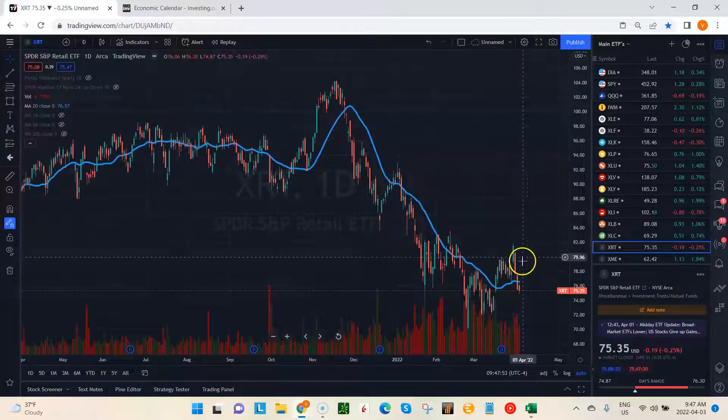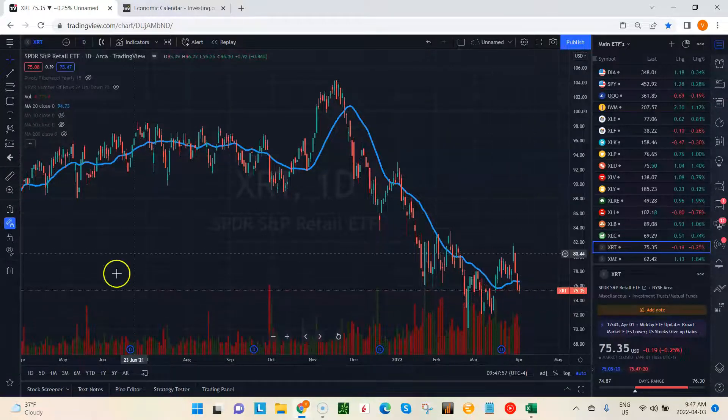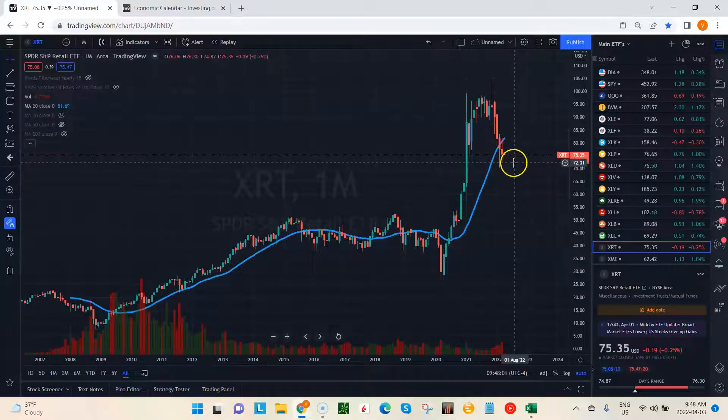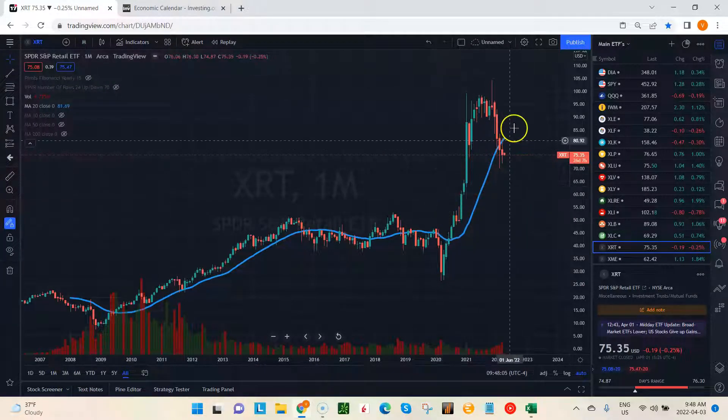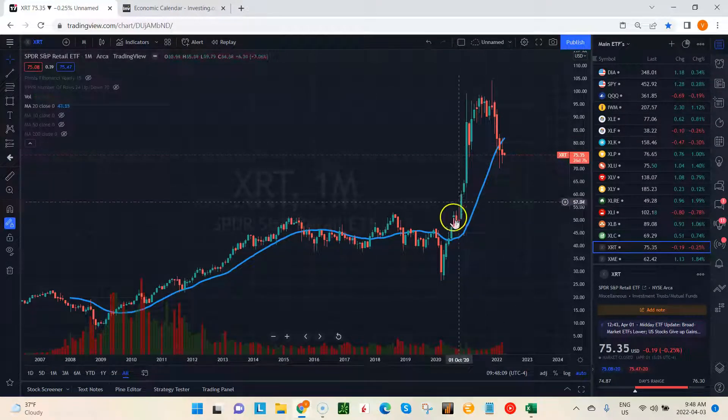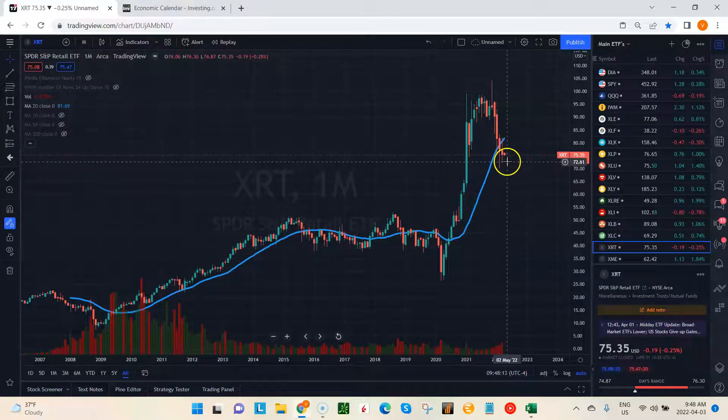Lastly, retail still looking weak — this is the one sector that still looks weak. Looking at it on the monthly, we're below the 20, although momentum's still pretty strong. We are below the 20 and the scary part is the lack of support here. So the retail sector is the one that may continue to lag behind. Keep an eye on that.